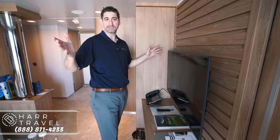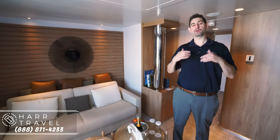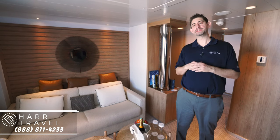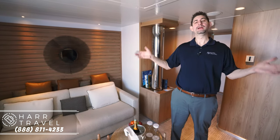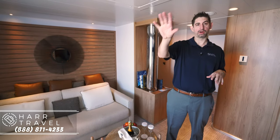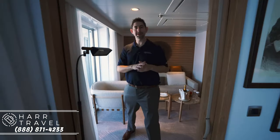If you want to watch a sports game while sitting out on the balcony with the TV inside, you can. You also have additional seating, so this room is perfect for a family or friends traveling together. What I really like is that this is perfect if you have other people on board the ship to come together for a party. You have a nice large balcony outside, and this is a great little seating area. You can also bring some chairs in from the master bedroom.